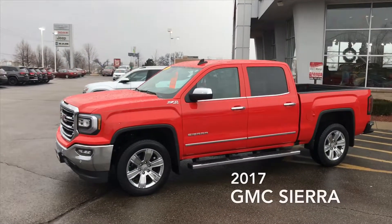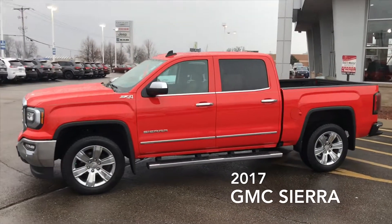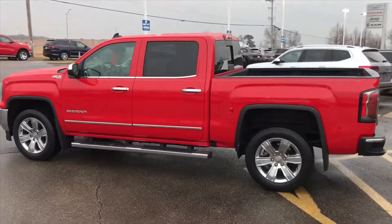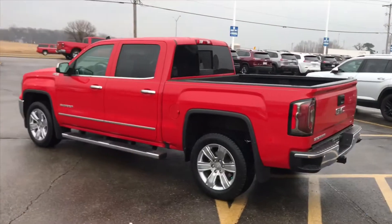Good afternoon, Dan. This is Matt Pote from Frank Boucher Chrysler Dodge Jeep Ram here in Janesville with a video for you on that 2017 GMC Sierra that you had submitted interest in on cargurus.com.